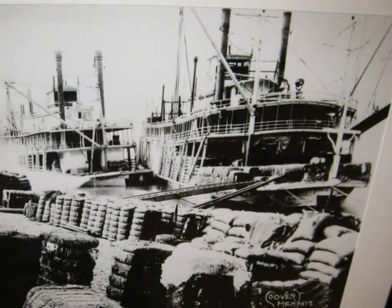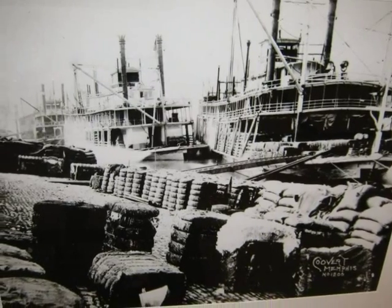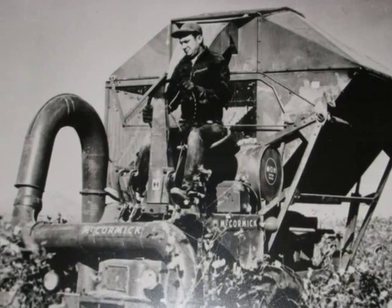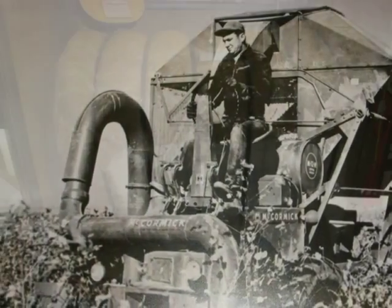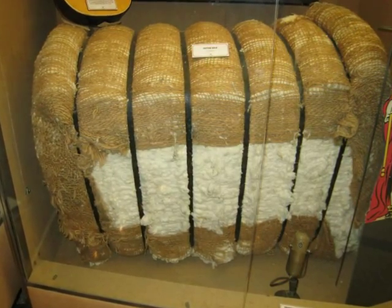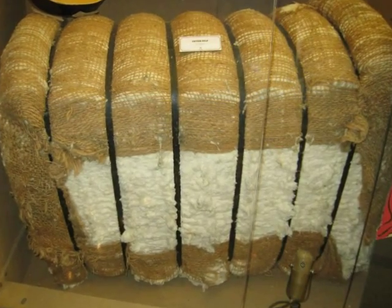The cotton industry fueled several significant technological advancements in both the 19th and 20th centuries. Today, cotton is used to make everything from clothes and oil to detergents and explosives. Cotton is one of the most versatile commodities in the world.